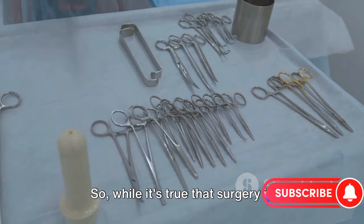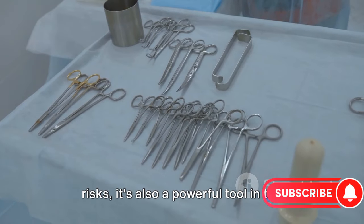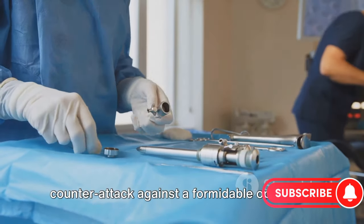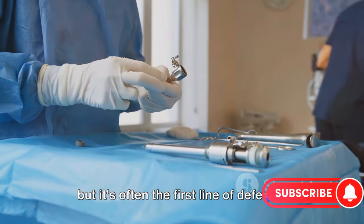While it's true that surgery is invasive and does come with risks, it's also a powerful tool in the fight against colorectal cancer. It's a calculated move, a strategic counterattack against a formidable opponent. It's not the only tool in the arsenal, but it's often the first line of defense.